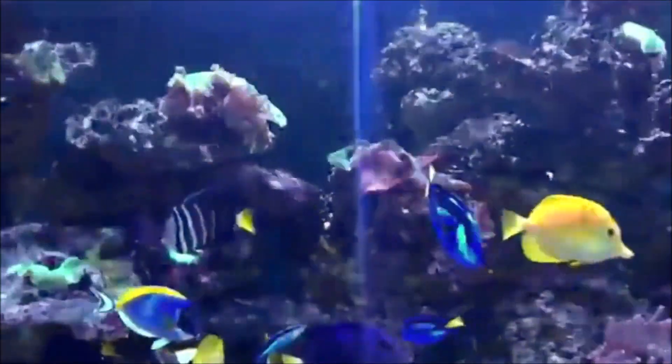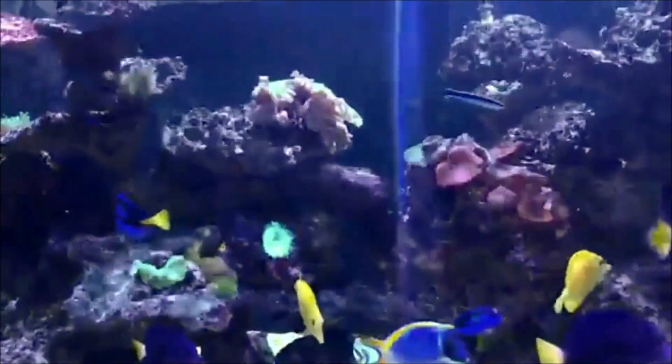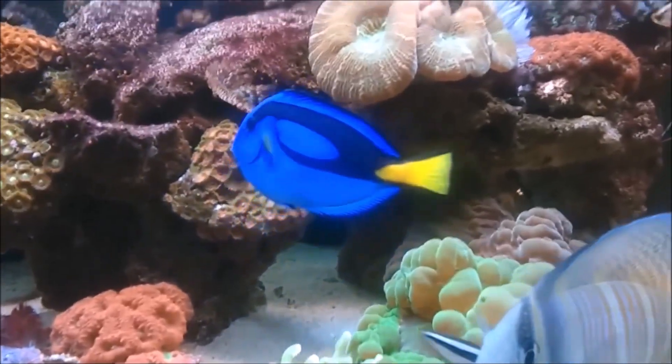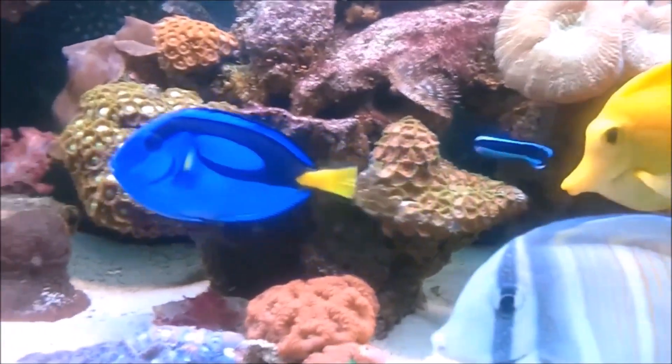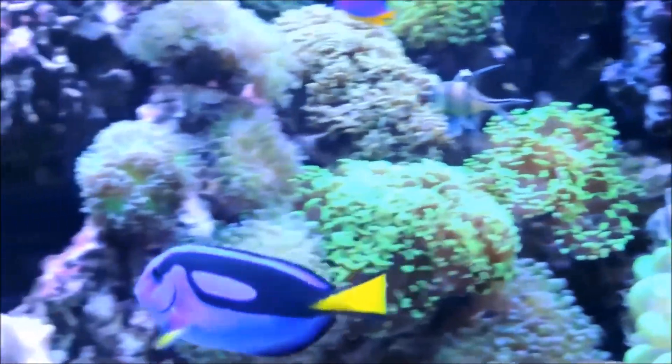Its taxonomic family includes other species of surgeonfish, such as the yellow and purple tang. They're typically found in shallow tropical waters in the previously mentioned oceans, being active during the day, as well as being known to be fast swimmers. They're territorial fish, often known for defending their territory from other fish.